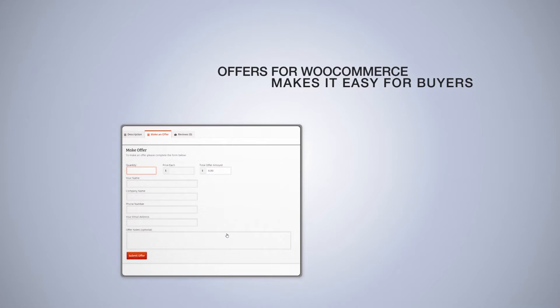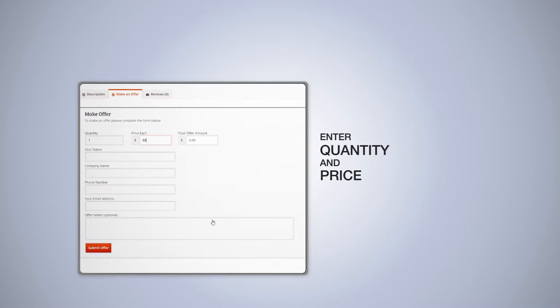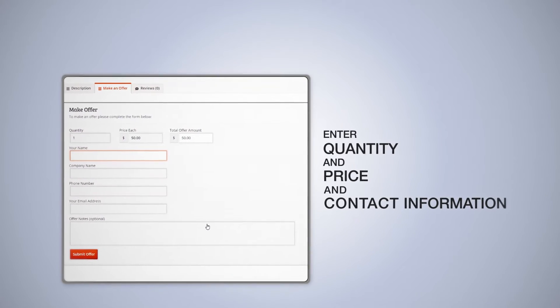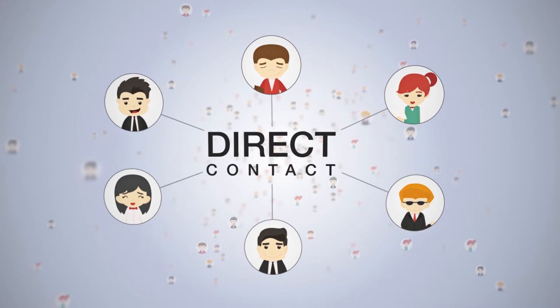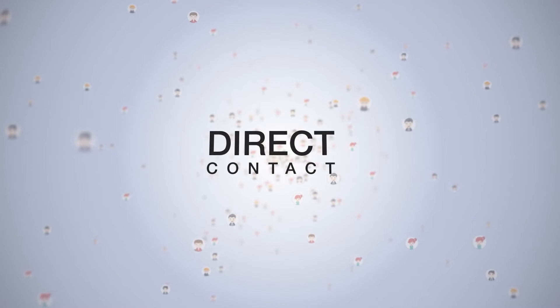Offers for WooCommerce makes it easy for buyers to submit offers for your products. They just enter the quantity and price per unit they would like to pay, and their contact information. This puts you in direct contact with an interested buyer who may have otherwise continued browsing competitor sites without ever reaching out to you.